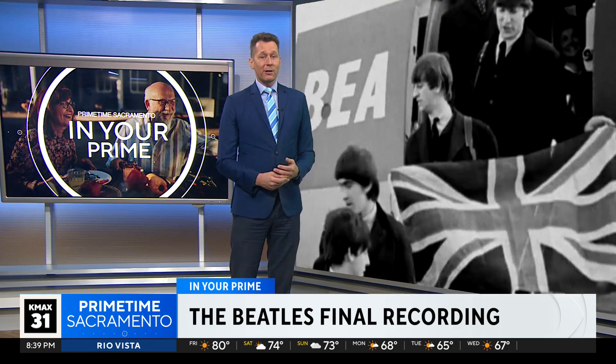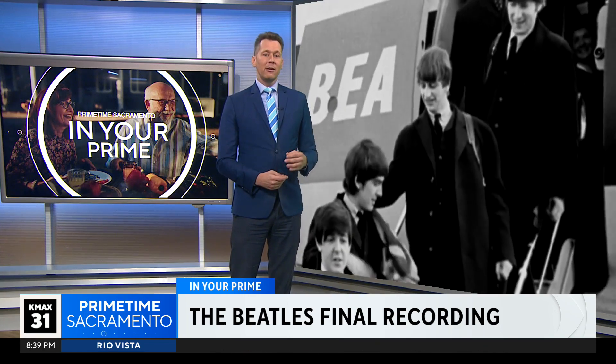How many of you in your prime were big Beatles fans? The Fab Four's final recording is here — a four-minute track called Now and Then. It was released today.